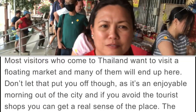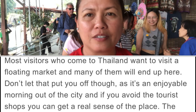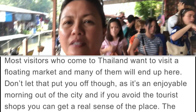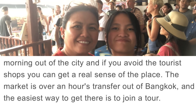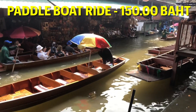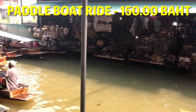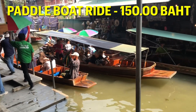We just arrived here at the floating market after the long tail boat ride. We are going to ride the pedal boat next and pay 150 baht each. Since we did that the last time we were here, right now we are just going to watch more people. We are so excited today!